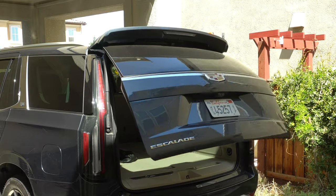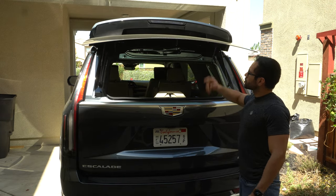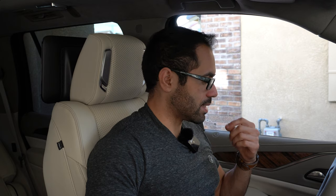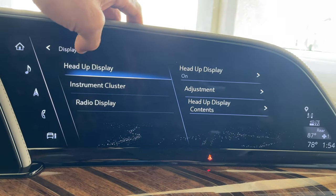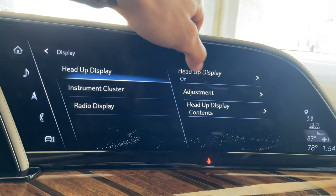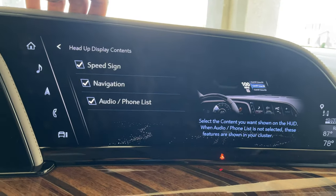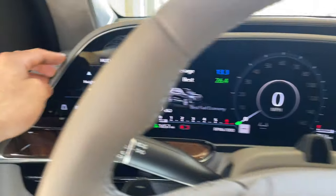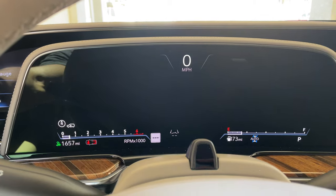This is a two-piece tailgate, so you don't have to open up the entire back — the small window also opens up, so if you're just loading minor things you can use just the glass to take stuff out of the cargo area. This Escalade has a heads-up display which gives you useful information including navigation, speed, speed limit, and the song that's playing. It's fully customizable — you can change what information is displayed and adjust height, brightness, and more.